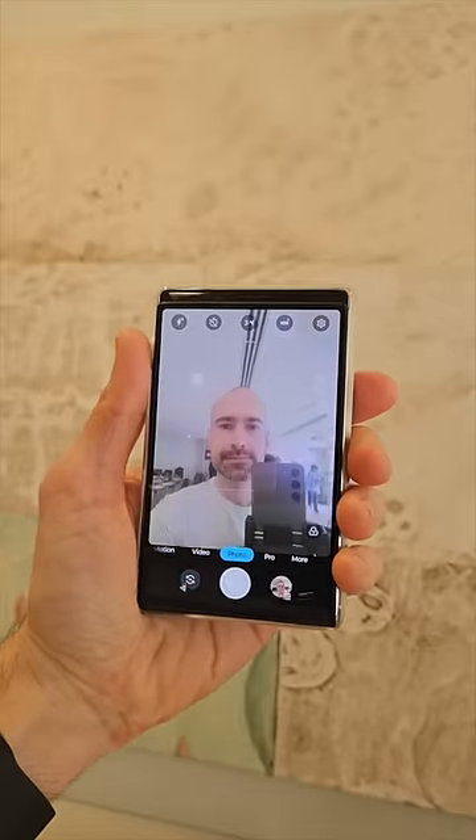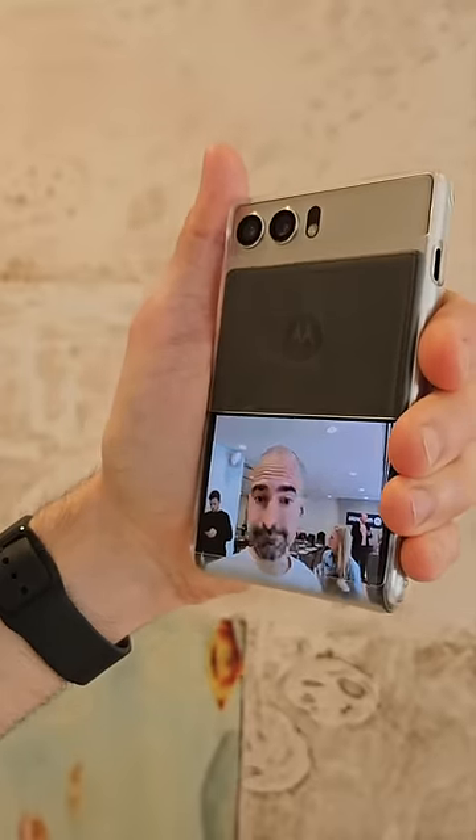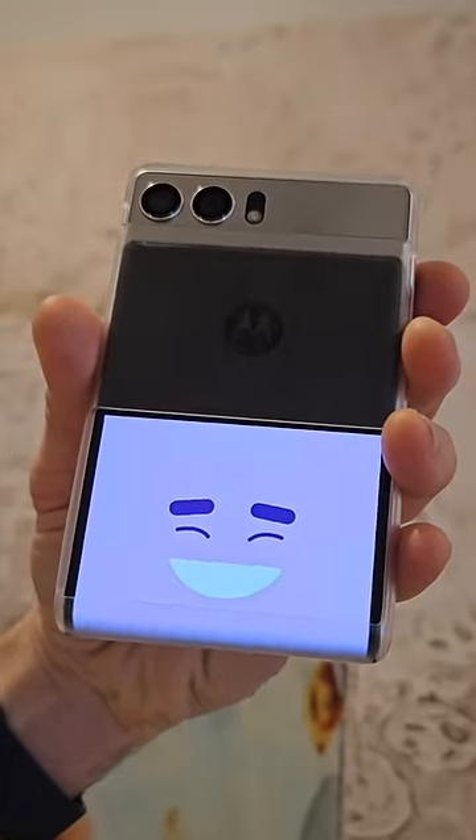Having a little bit of that screen around the back also comes in handy when you're taking photos, because your subject can check their hair, strike a pose or whatever. Or you can also distract a child with a little cartoon face, so the little bleeders actually look your way.